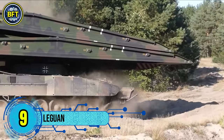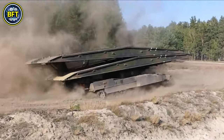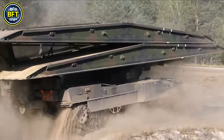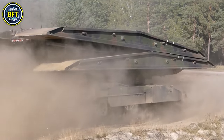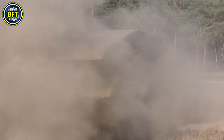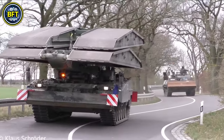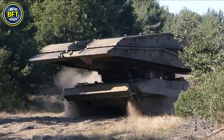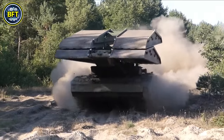Number 9: Leguan. The Leguan is a rapid tank bridge system developed by Krauss-Maffei Wegmann to help military forces overcome obstacles on the battlefield. It was initially created by MAN Mobile Bridges GmbH, a subsidiary of Krauss-Maffei Wegmann, and has been in use worldwide, including by Germany, Belgium, Finland, Switzerland, Sweden, Malaysia, and the United States.